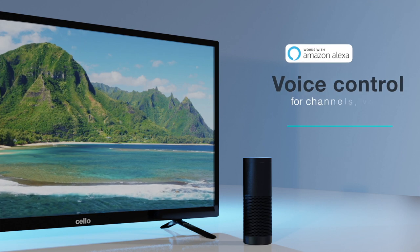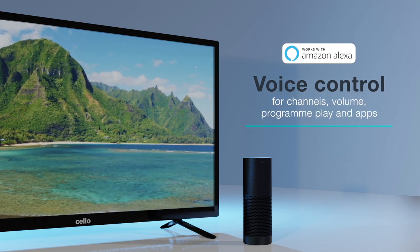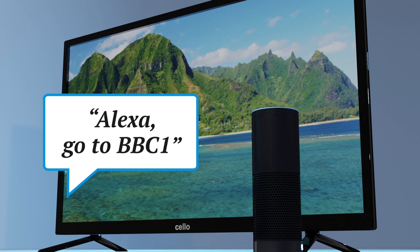You can even connect the TV to your Alexa device and add voice control commands to easily change channels, adjust the volume, play programs and launch apps. Alexa, go to BBC One.